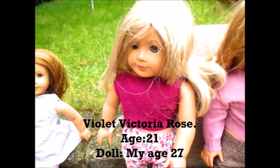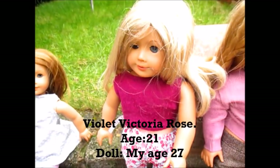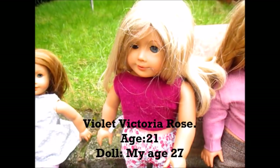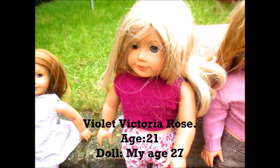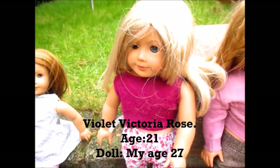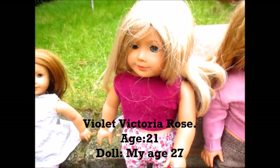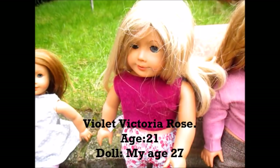The next doll that I got was Violet Victoria Rose. I got her for my confirmation in June 2015. I absolutely love her to bits. She is my AG number 27. She loves everything to do with fashion and likes keeping up with the new trends, and she likes reading all her magazines to her sisters. The reason behind her name: Violet was the name I always wanted, Victoria was my confirmation name, and Rose is a flower just like Violet.